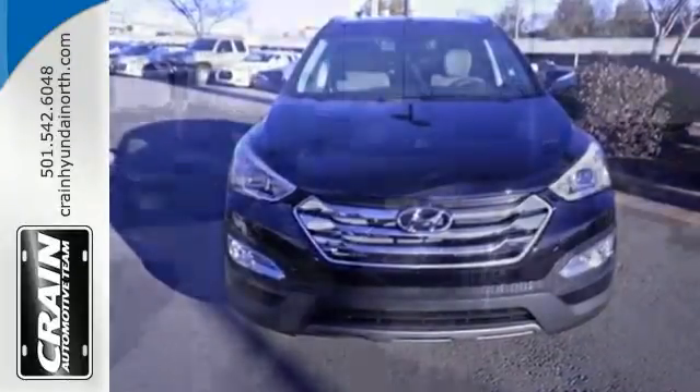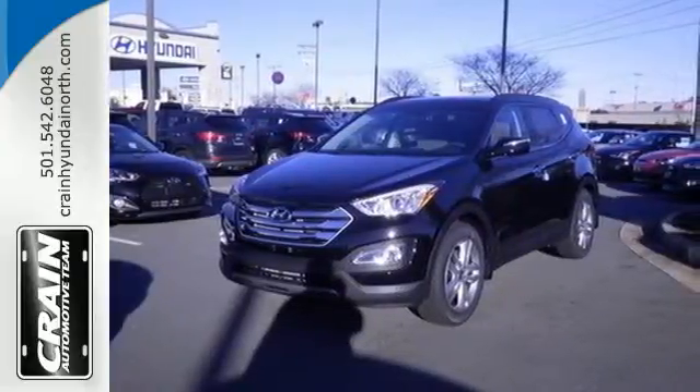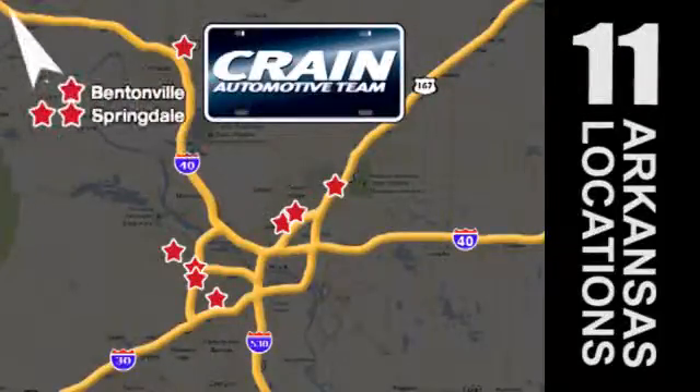You're free to explore. Take this Santa Fe Sport for a test drive. Visit us anytime at craneteam.com. Craneteam's got em! Craneteam.com.